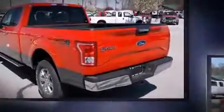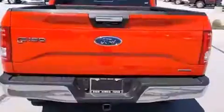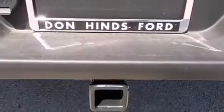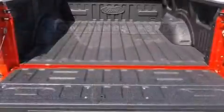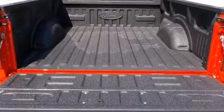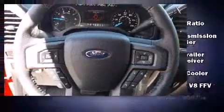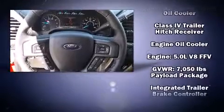Ford ensures the safety and security of its passengers with equipment such as dual front impact airbags with occupant sensing airbag, front and side impact airbags, traction control, ignition disabling, and four-wheel disc brakes with ABS. Electronic stability control stands out as a technologically savvy innovation keeping you better connected to the road.